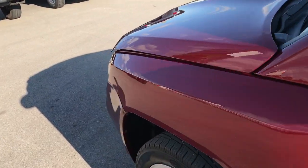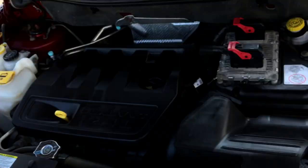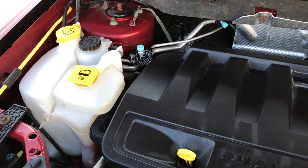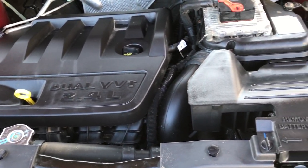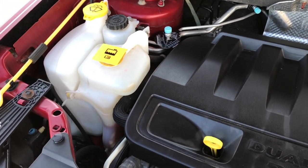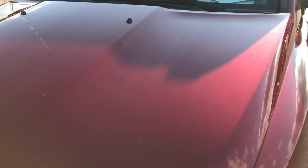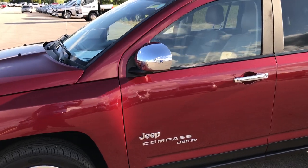The 2.4 liter 4 cylinder motor — the engine bay is very clean and it runs very smooth. This Jeep has been fully safety inspected by our service shop. It has a fresh oil and filter change, all the fluids have been checked and topped off, and the vehicle has been gone through mechanically 100%. It is 100% ready to go.